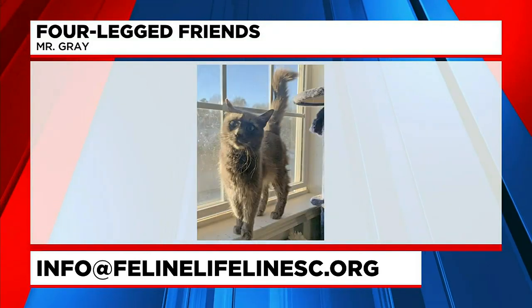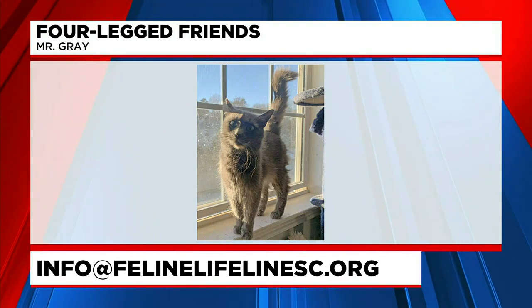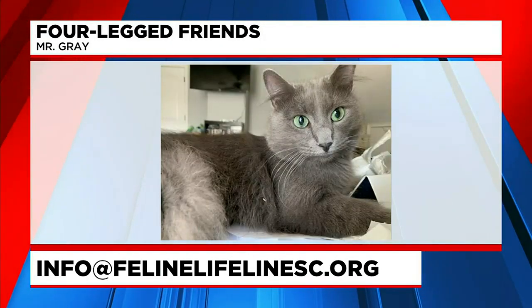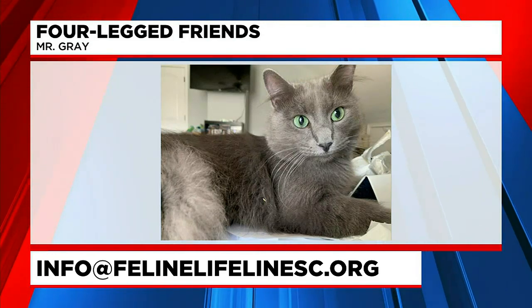Of course, you can always rename him if you get him — I don't know if he answers to it. Mr. G — yeah, I like that. You can email info at felinelifelinesc.org. Just gorgeous; I've never seen a green like that. I think it's a pretty rare breed, from what I was reading about the Nebulungs.